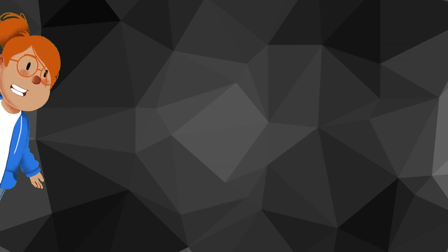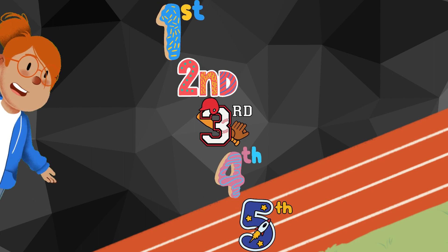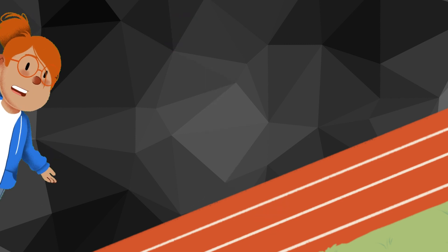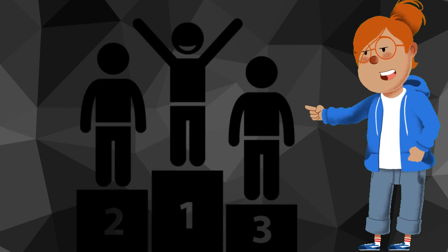Let's see some more examples. Imagine a race with five runners. The runner in first place, second place, third place, fourth place, and fifth place — these positions are all ordinal numbers. Ordinal numbers help us know the order of things, like who finished first, second, or third.